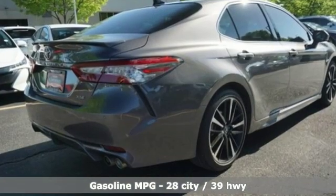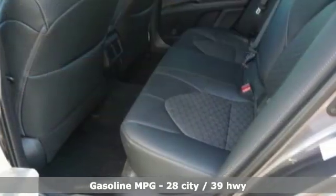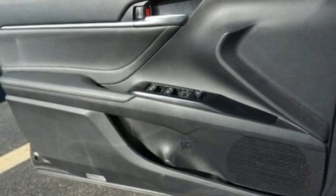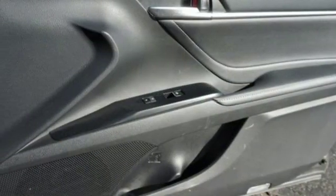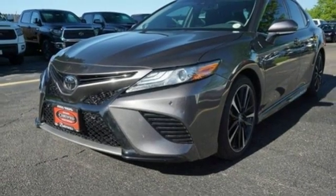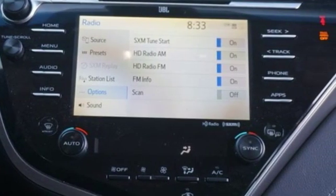And it comes with all the amenities you need: smart device navigation, power heated mirrors, front heated leather bucket seats, auto dimming rear view mirror, doors and push button start proximity key, dual zone climate control, inline four-cylinder engine, aluminum wheels, sports suspension and automatic transmission.